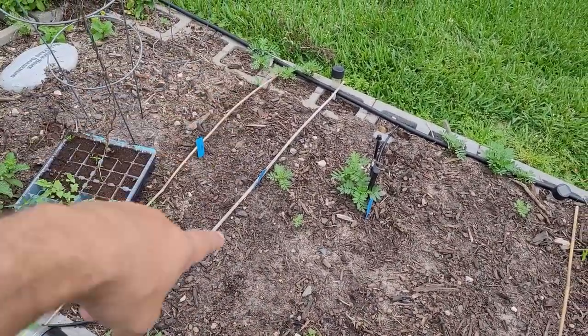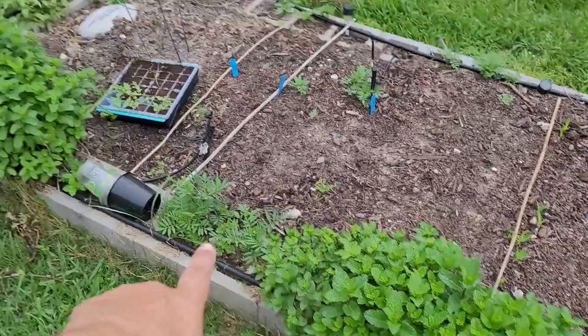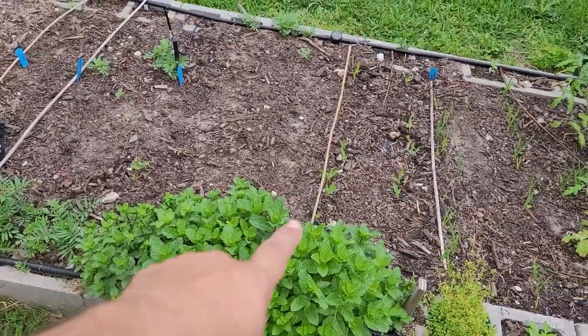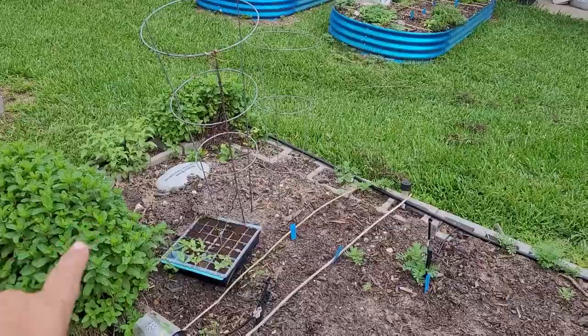Now these plants are absolutely the bane of my existence in this bed because those are mint. For those of you that don't know, mint is a weed — once you put it in the ground, you cannot get rid of it ever. It will always be here. If you're going to grow mint this year, put it in a container and keep that container on concrete. Do not let it get anywhere near soil or you will have mint for the rest of your lives. One good thing about mint though: snakes don't like mint, so I'll never have snakes out here.